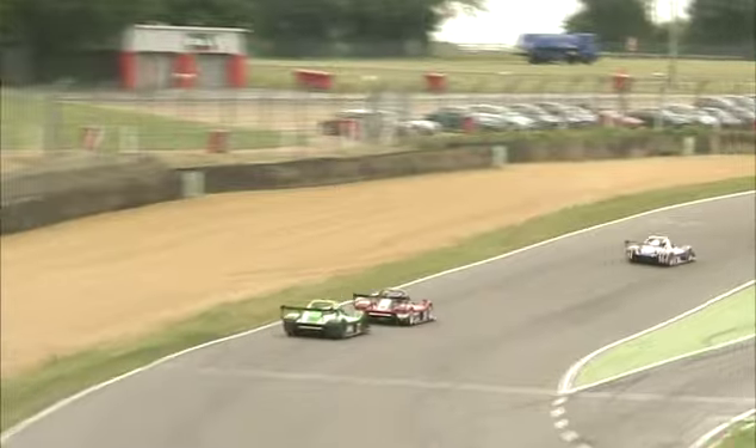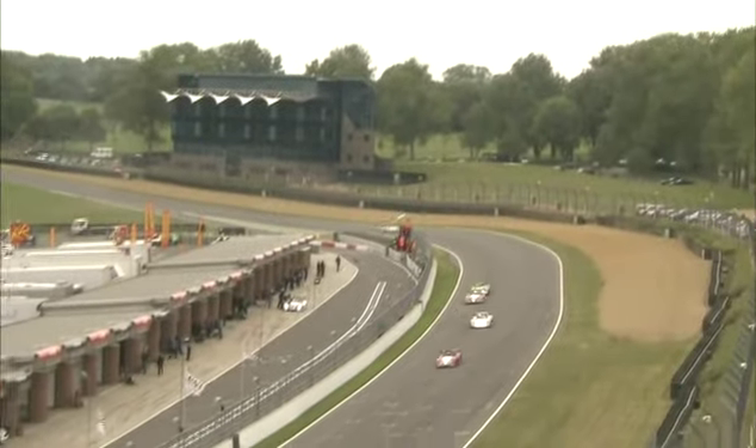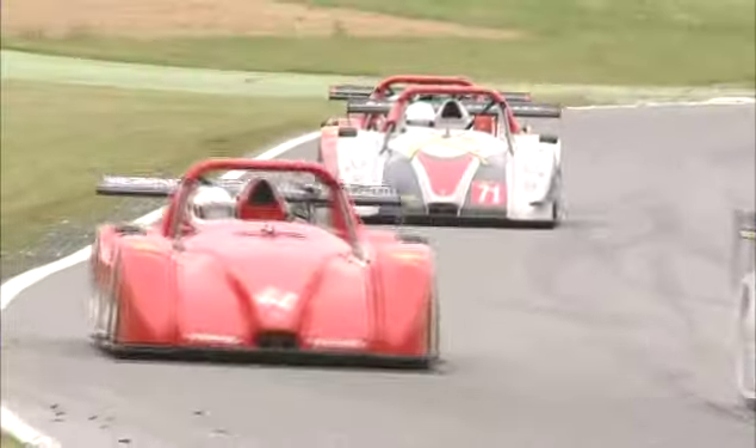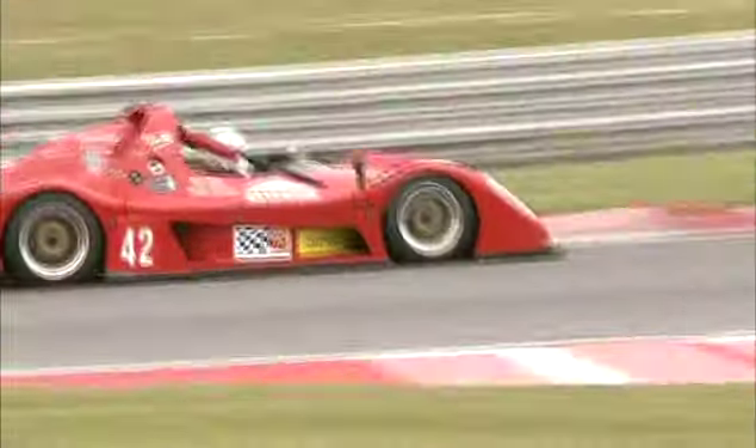The Brands Hatch pit lane is very tight as Jamie Patterson makes his way back out onto the circuit. Ben Jackson heads round through Surtees towards McLaren with Stuart Moseley very close. They've pitted quicker than the rest and have backmarkers ahead. Paul Thomas is one of the cars being caught by the race leader. Ben Jackson dives up the inside late on the brakes into Paddock Hill Bend, but Stuart Moseley has taken the lead of the race — Ben Jackson will be rather disappointed, caught napping in second.